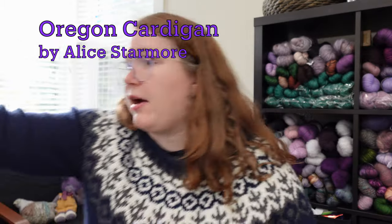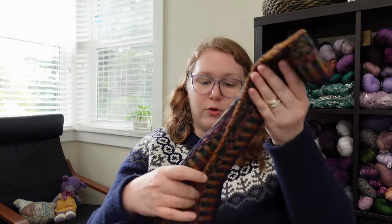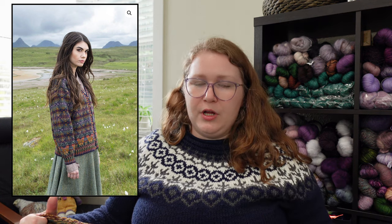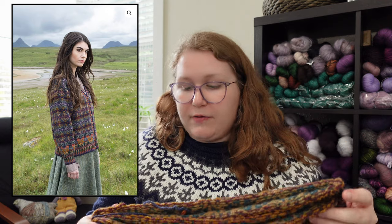The next project I want to update you on is my Oregon cardigan. The Oregon cardigan is a pattern by Alice Starmore. Aside from finding the pattern on eBay or in an old publication, you can only get it by purchasing a kit directly from Virtual Yarns, which is Alice Starmore's yarn and design company. The Oregon cardigan is this absolutely beautiful Fair Isle colorwork cardigan — it's steaked down the center and at the armhole, so it's entirely knit in the round.